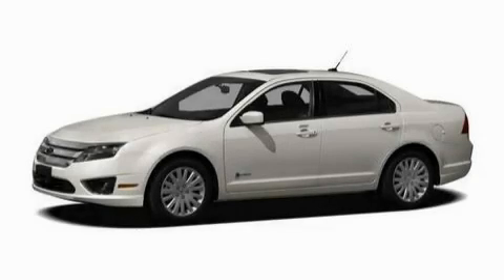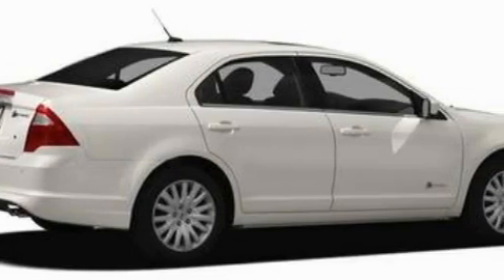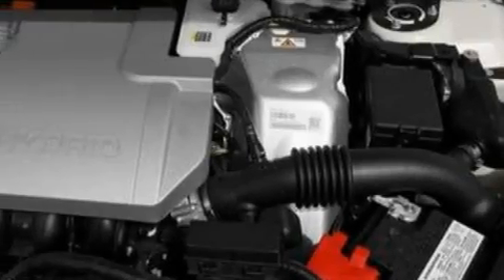This is a 2010 Ford Fusion. The fuel-efficient four-cylinder engine, connected to a continuously variable transmission, provides fuel efficiency with enough power to zip around town.